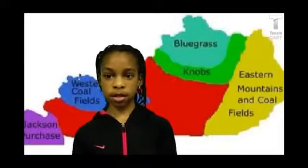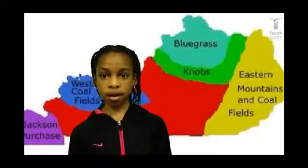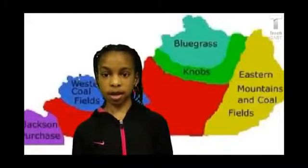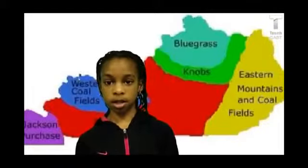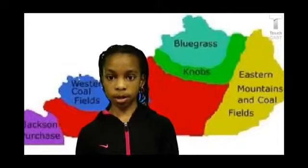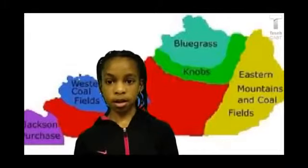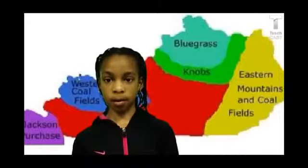The Bluegrass region stretches across the central part of northern Kentucky. The Knobs region is very hilly. The eastern Kentucky Coalfield region stretches along Kentucky's eastern border. The Mississippian Plateau region is also known as the Pennyroyal region. The western Kentucky Coalfield region is located along the southern bank of the Ohio River.